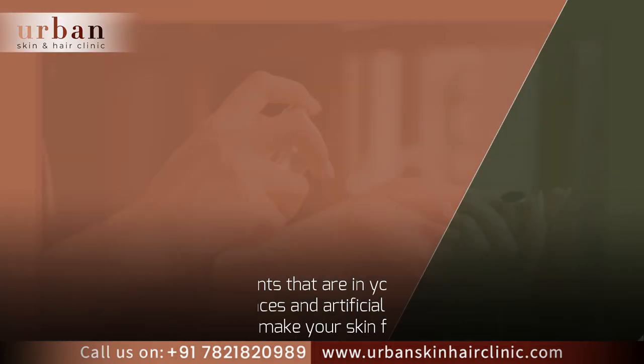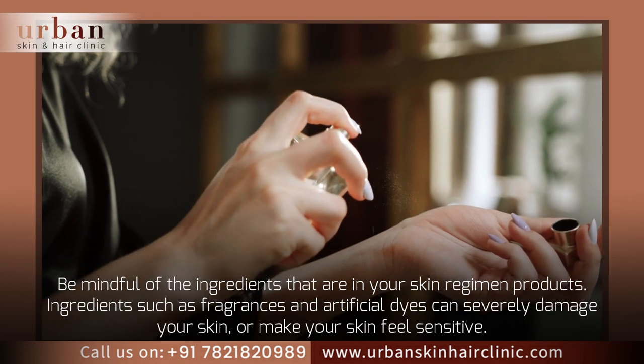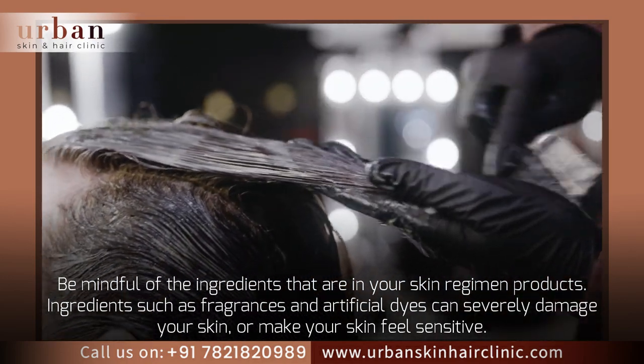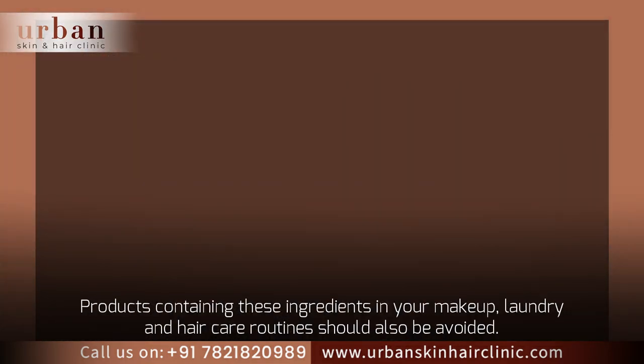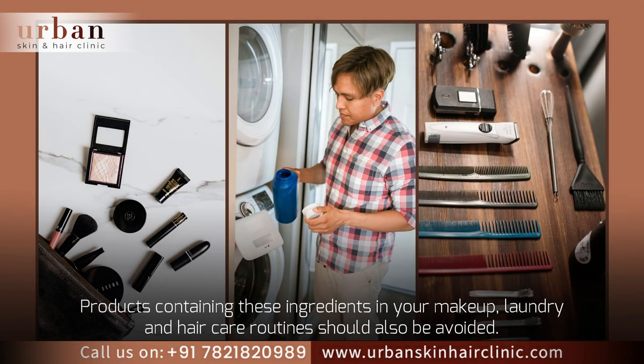Be mindful of the ingredients that are in your skin regimen products. Ingredients such as fragrances and artificial dyes can severely damage your skin or make your skin feel sensitive. Products containing these ingredients in your makeup, laundry, and hair care routines should also be avoided.